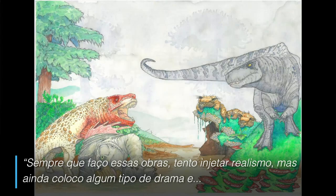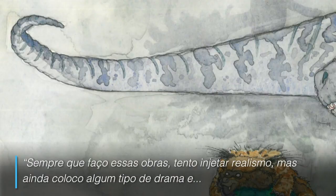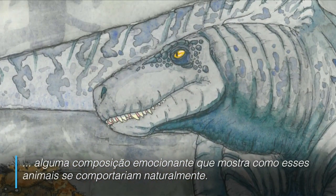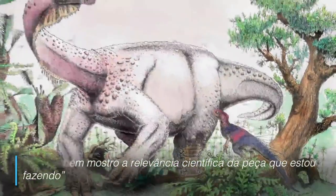Whenever I'm doing these artworks I'm trying to inject some realism but still inject some sort of drama and some sort of exciting composition that shows off these animals behaving naturally but also showing off the scientific relevance of a particular piece that I'm doing.